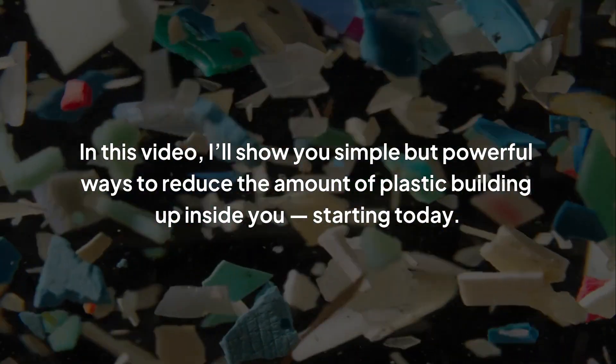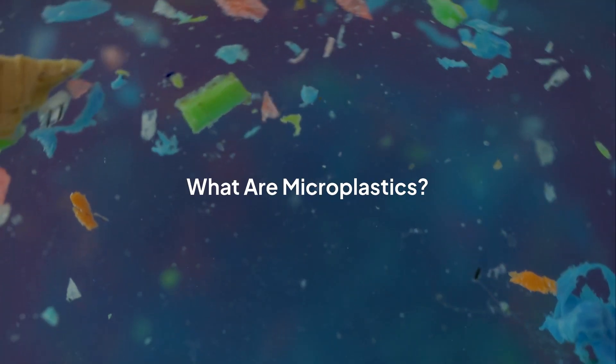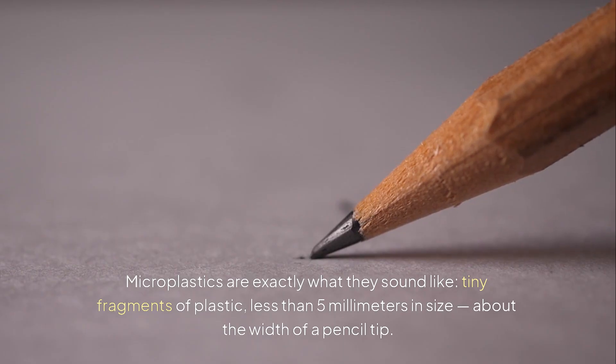In this video, I'll show you simple but powerful ways to reduce the amount of plastic building up inside you, starting today. What are microplastics? Microplastics are exactly what they sound like: tiny fragments of plastic, less than 5 millimeters in size — about the width of a pencil tip.